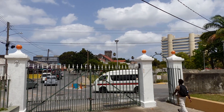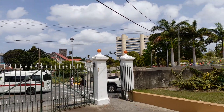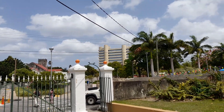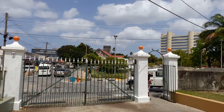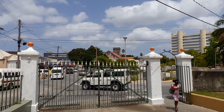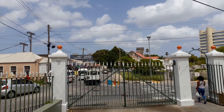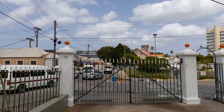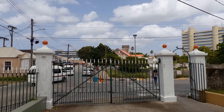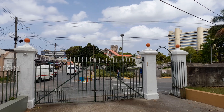This is the North Gate of Queen's Park, known to many as the Nelson Gate. You can see St Michael's Cathedral, the Central Bank, and the Church Village Green — all here is St Michael's Row. You can also see the Barbados Revenue Authority building, also known as the Treasury Building.